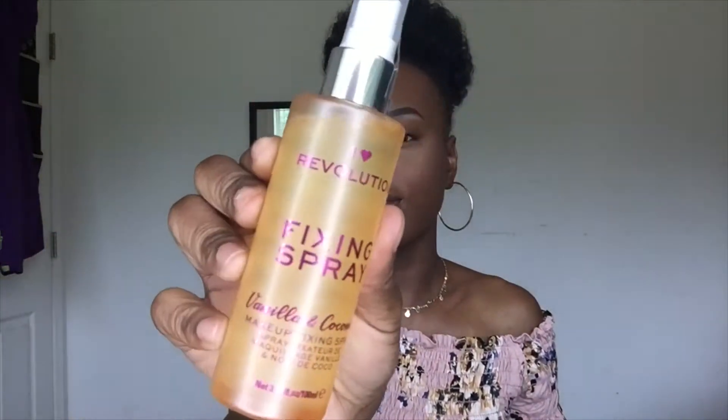The first thing I got is the iHeart Revolution Fixing Spray, infused with vanilla and coconut — this is what it looks like right here. I've never tried anything from this brand before. I'm pretty sure this is a sister brand to the Makeup Revolution line. This smells so good — it smells just like vanilla. You can't really smell the coconut, but the vanilla in here smells amazing, so I can't wait to use that.